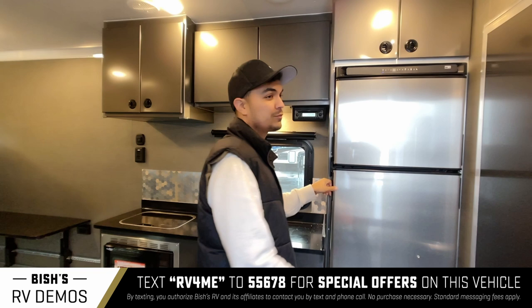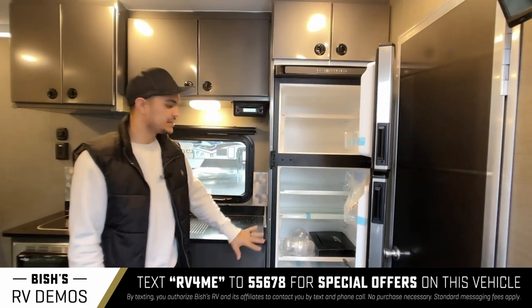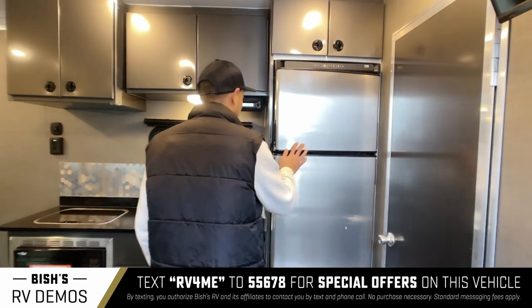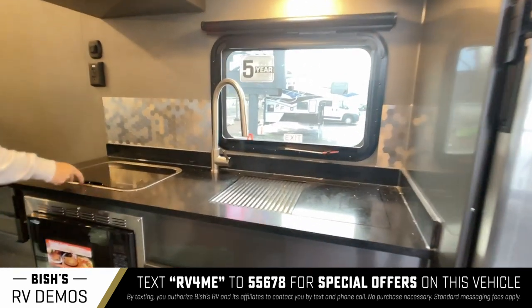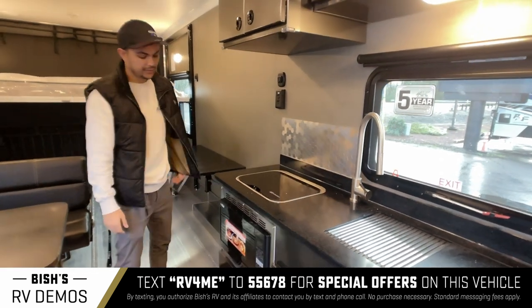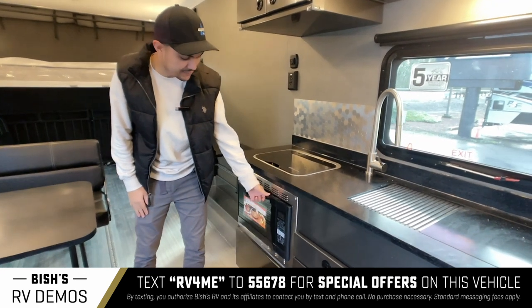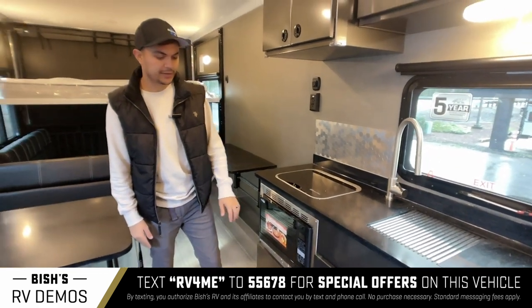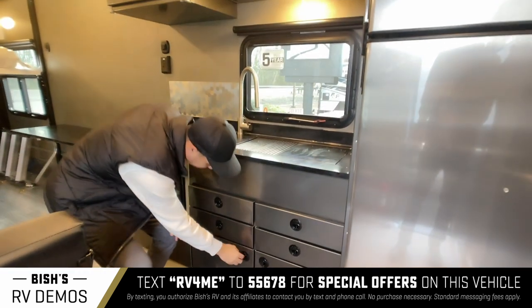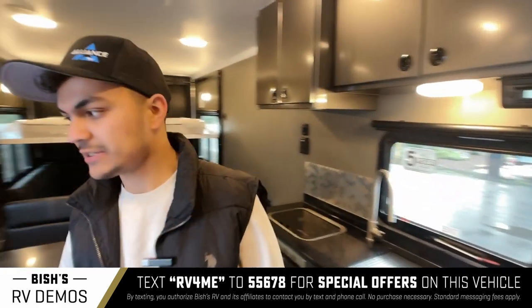It also looks very nice — they offer some colors too, tending toward more aggressive primary style colors. Here's your refrigerator, it's both gas and electric. These are Corian countertops. Here's your two-burner stove. Right here you get a microwave — it is a convection oven, by the way — and you get all this cabinetry below with these drawers.